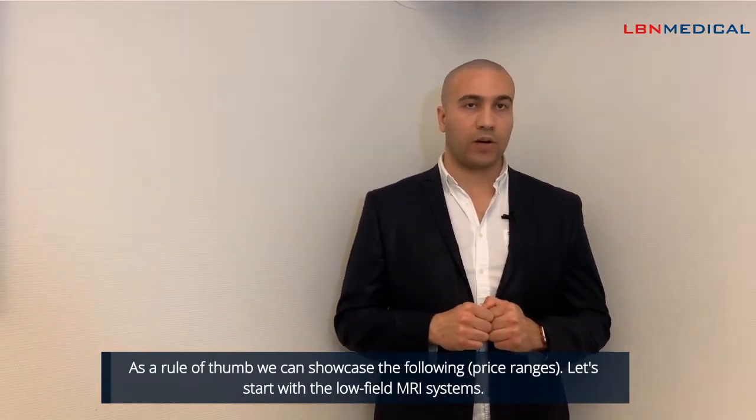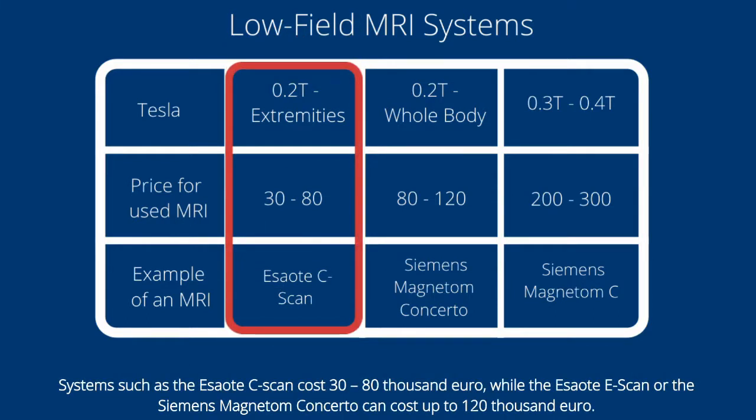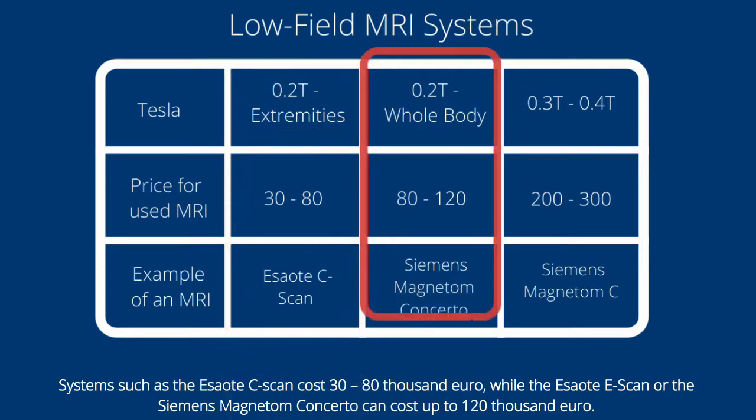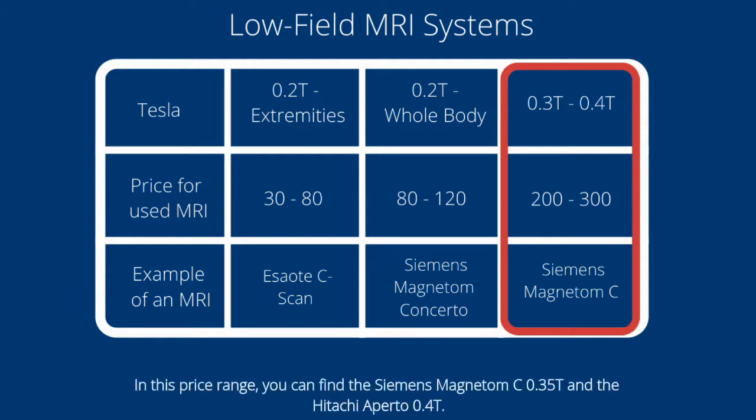Let's start with the low field MRI systems. For 0.2 tesla systems, such as the ESOTAC Scan, costs range from 30,000 to 80,000 euros, while systems like the ESOTAC Scan Open or Siemens Magnetom Concerto can cost up to 120,000 euros. The prices of 0.3 to 0.4 tesla MRI systems are almost doubled, ranging from 200,000 to 300,000 euros. In this price range you can find the Siemens Magnetom C 0.35 tesla and the Hitachi Aperto 0.4 tesla.